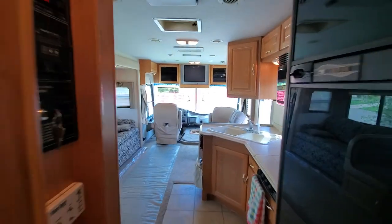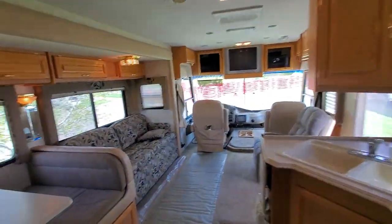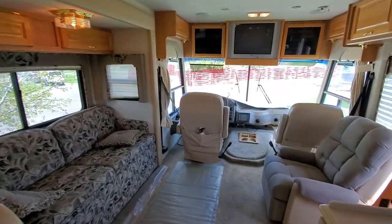Again, this is Brianna over here at Wilson's RV in Wendell. We'd love to show you this RV — if you want to come on down and take a look, we're here.